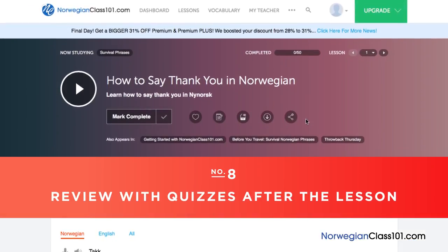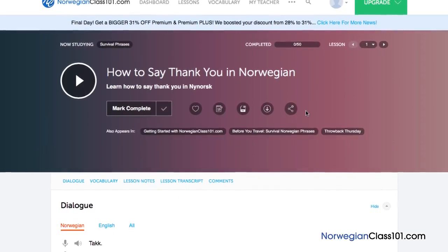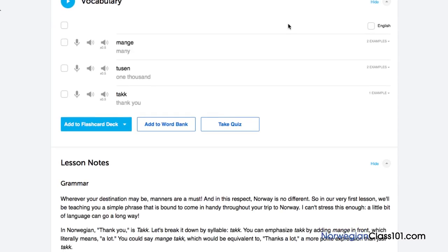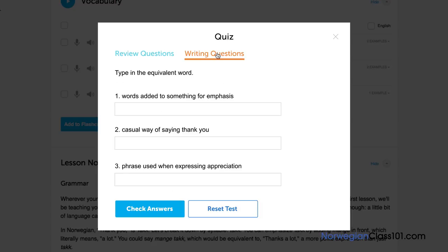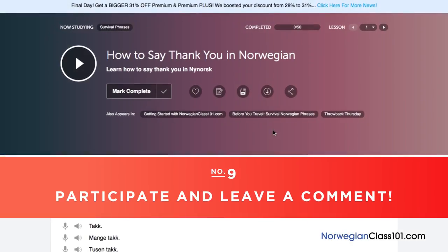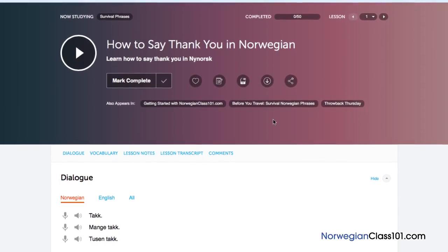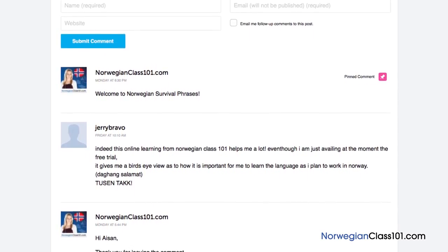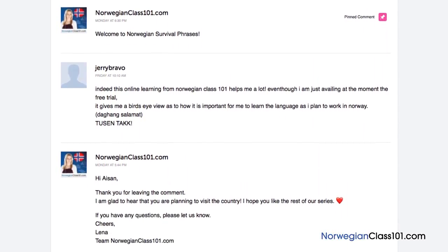Number 8: Review with quizzes after the lesson. Once you're confident enough with the material taught in the lesson, be sure to take the quiz to test your newfound knowledge. Take the review questions and answer true or false for each one. Or take the writing questions and input your answer. Remember to check the answers by clicking on the Check Answers button. Number 9: Participate and leave a comment. The best way to master what you've learned is to use it. Join the community of learners by leaving a comment below at the end of every lesson. Our dedicated teachers will check your responses to correct you on any mistakes or provide you with helpful study tips and advice.